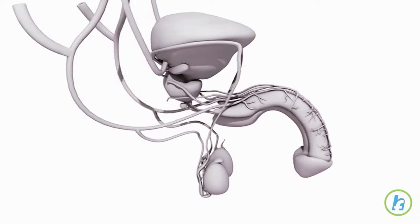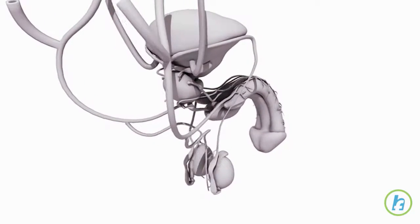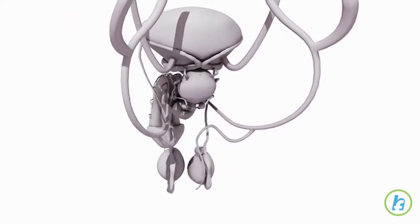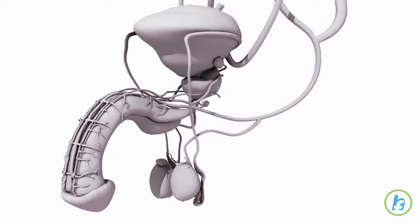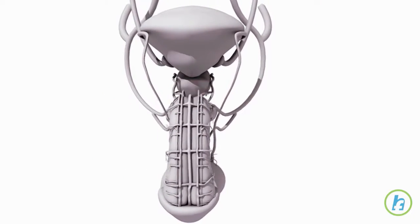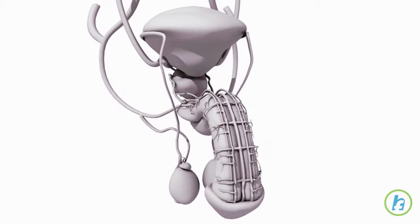The prostate is part of the male reproductive system. It is a small, round gland located in front of the rectum at the base of the bladder. Its primary function is to release fluid into the urethra during ejaculation.